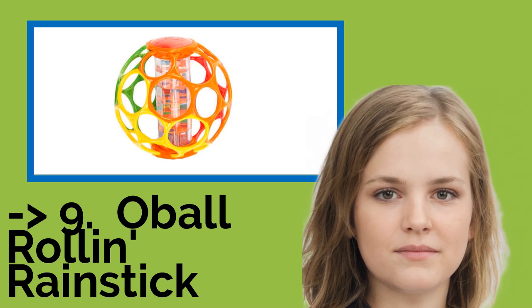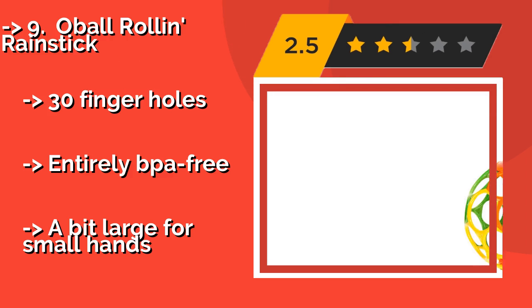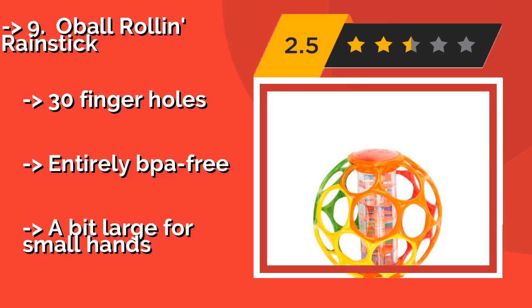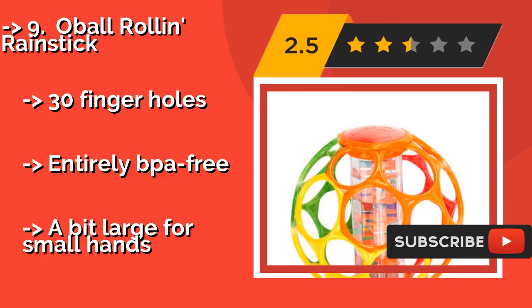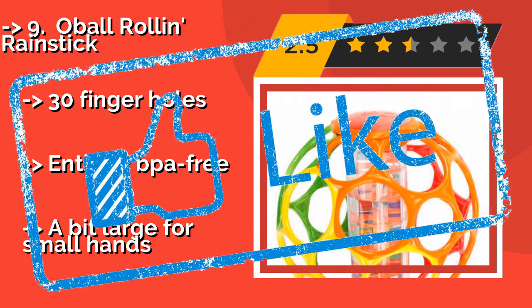9th one: O Ball Roll & Rain Stick. The racket made by traditional models can become old quickly, but the soothing sounds of the O Ball Roll & Rain Stick, approximately $10, will keep you relaxed with the murmur of a gentle shower. Also, the beads that make the noises are visually stimulating. It has 30 finger holes and is entirely BPA-free. But it's a bit large for small hands.